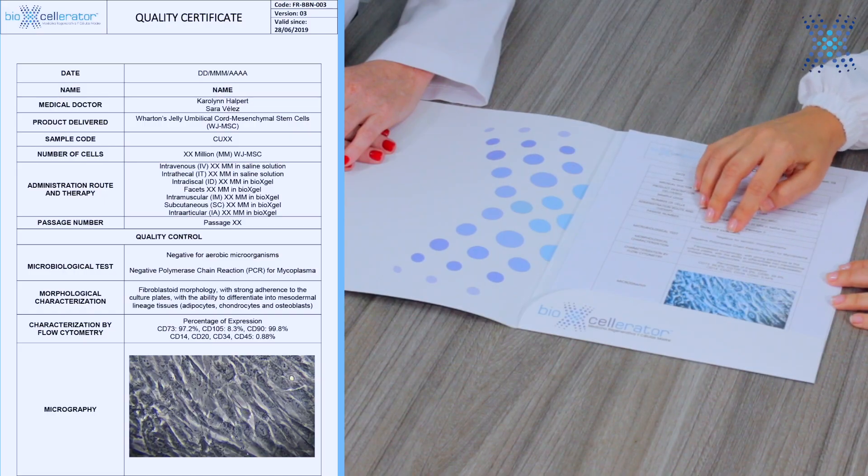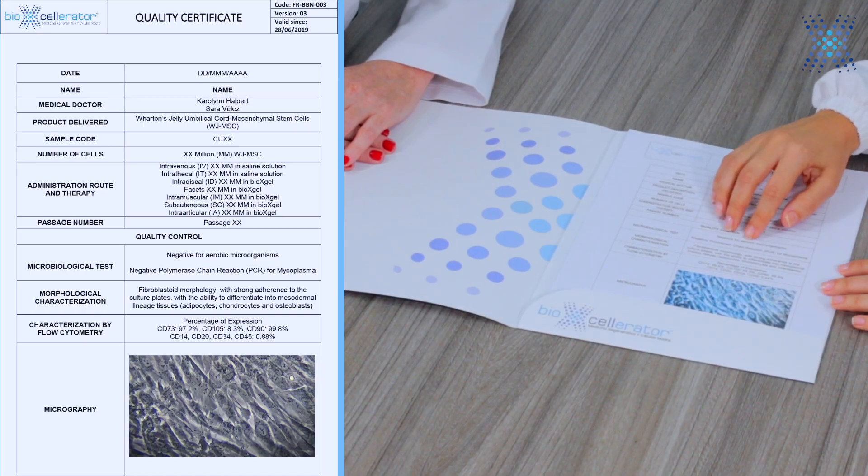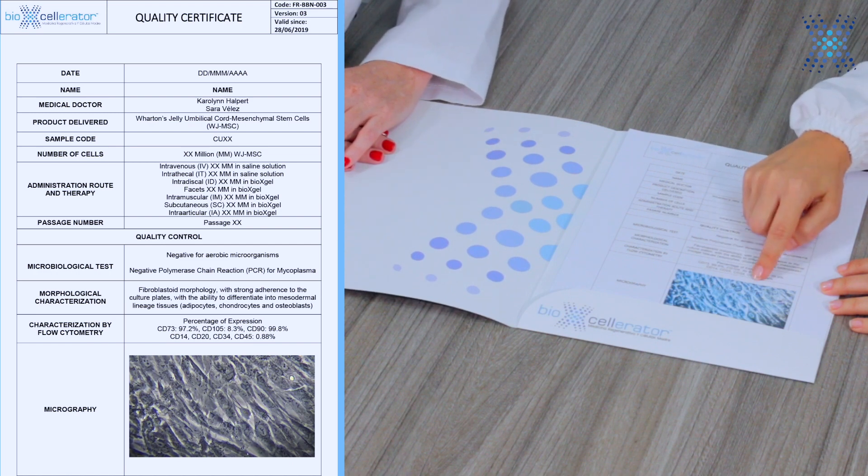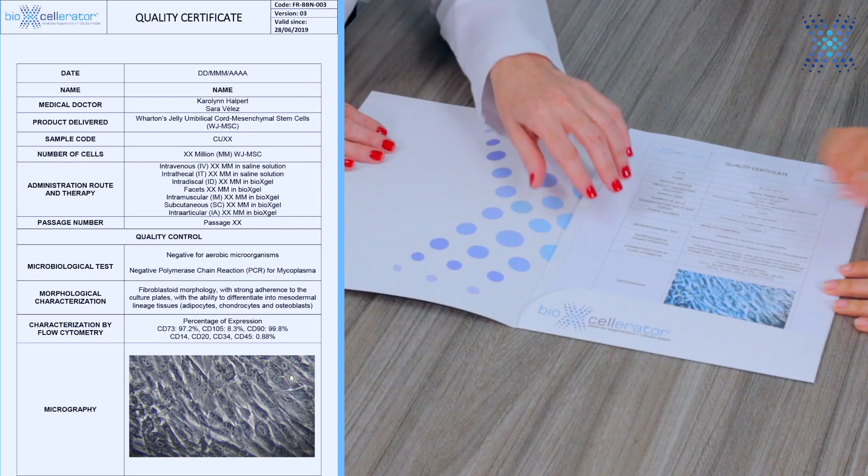It is also important to say that we do meticulous quality controls, including microbiological controls that are always negative for any microbiological contamination. We also include micrography of the morphology — the fibroblastoid morphology of our stem cells — which is a very important characteristic to guarantee the quality of the product.